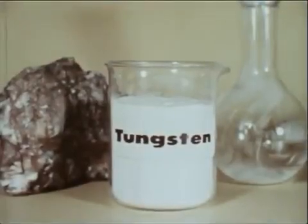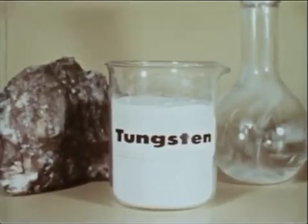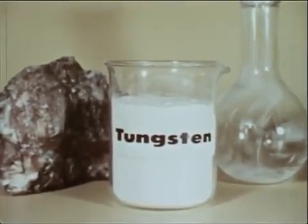Tungsten — the name is Swedish. "Tung" means heavy and "sten" means stone. It is almost as heavy as gold and far more useful.